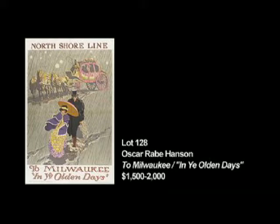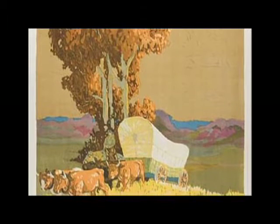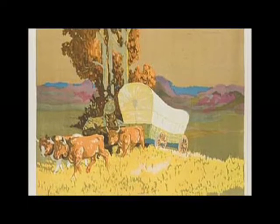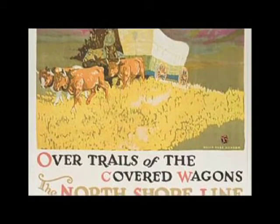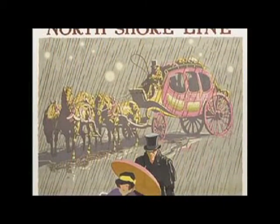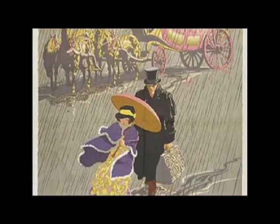These, for the same railway, take a completely different approach to advertising. One called Over Trails of the Covered Wagons implies that this train is taking the same routes that covered wagons used to take — which may or may not be a good selling point. To emphasize that, Hansen depicts a wonderfully autumnal scene of a covered wagon being pulled by oxen over golden grass past purple hills. Really incredible.